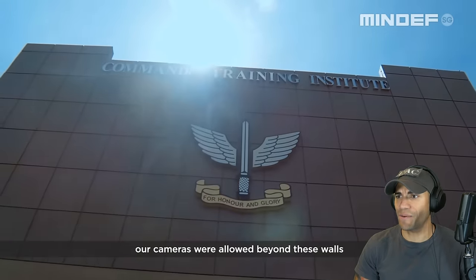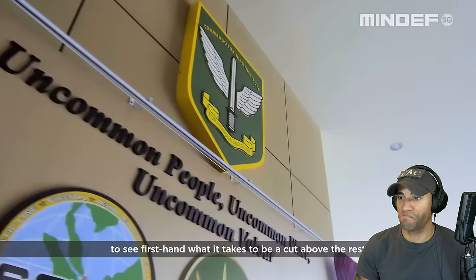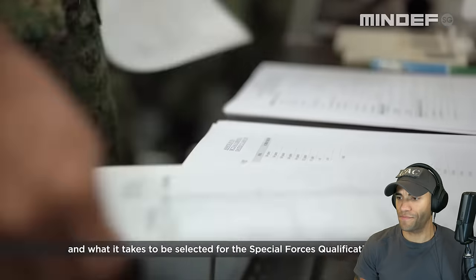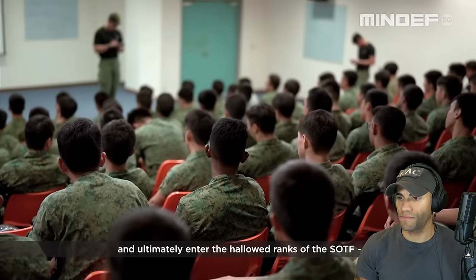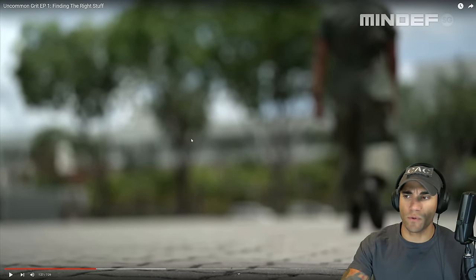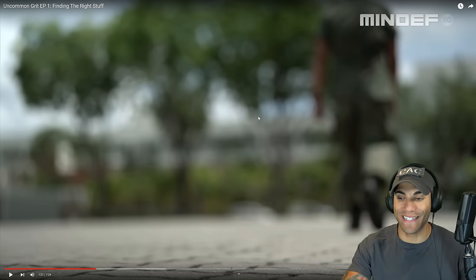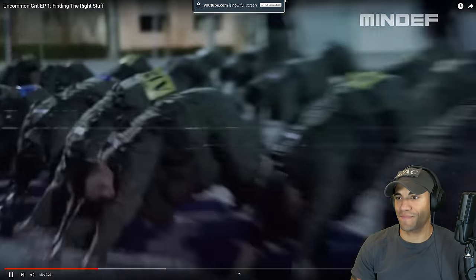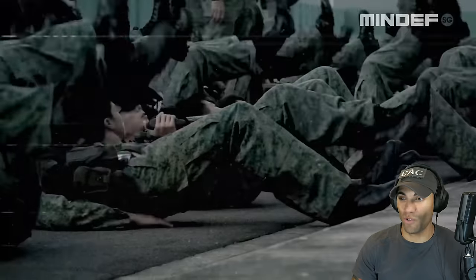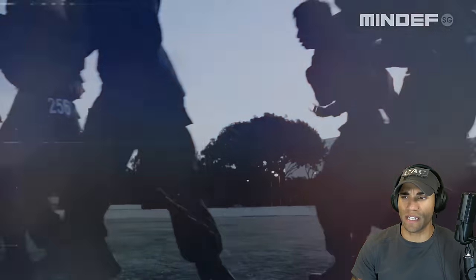Nice facility. For the first time, their cameras were allowed beyond these walls to see firsthand what it takes to be a cut above the rest. We followed these men as they embark on their journey of self-discovery and what it takes to be selected for the Special Forces Qualification Course and ultimately enter the hallowed ranks of the SOTF. So kind of like our Special Forces Assessment and Selection — you go through a selection process and they decide if you move on to the actual qualification course. This is pretty freaking high-quality stuff so far — nice editing, good video quality, solid intro that gave us a lot of background info.